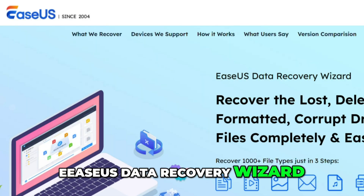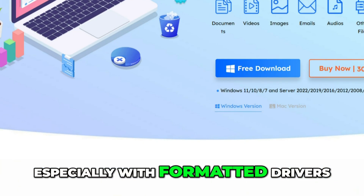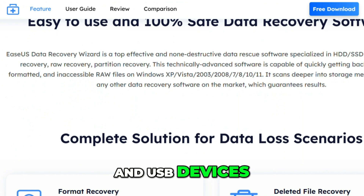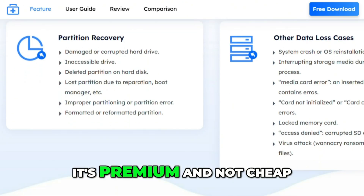EaseUS Data Recovery Wizard offers a polished interface and strong performance, especially with formatted drives, lost partitions, and USB devices. It gives you a 2GB free trial, but beyond that it's premium and not cheap.